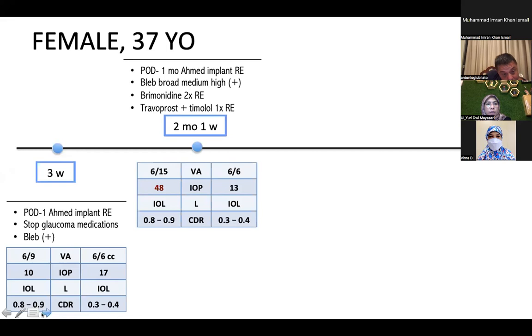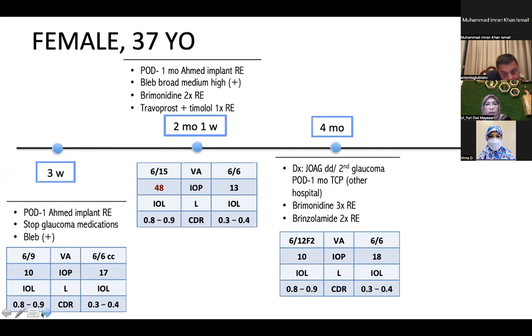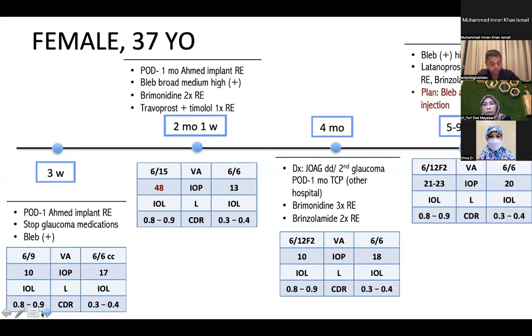At one month after surgery, the bleb became broad and medium-high, but IOP rose to 48 mmHg. We gave glaucoma medication: brimonidine and a combination of tafluprost and timolol once daily for the right eye. At four months after initial visit — two to three months after surgery — we maintained IOP control with brimonidine and brinzolamide. However, one month later the patient underwent TCP at another hospital. From five to nine months after initial visit, the bleb remained high and the patient continued on bimatoprost, carteolol, and brinzolamide, with IOP slightly elevated at 21–23 mmHg.